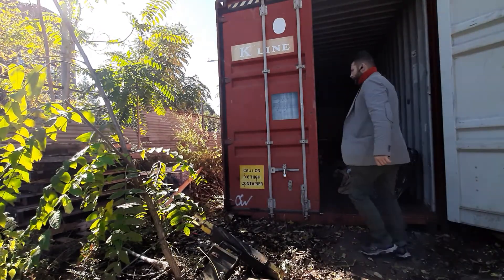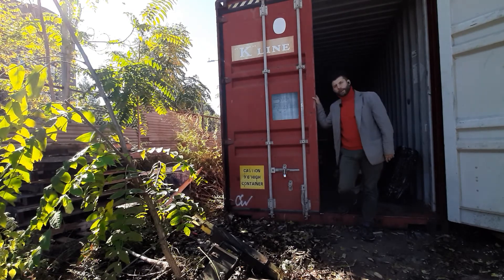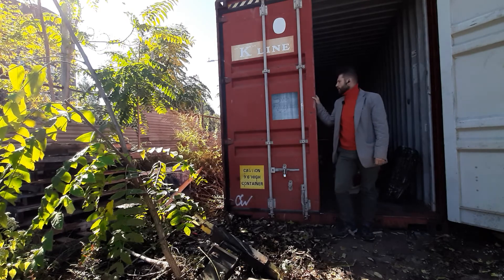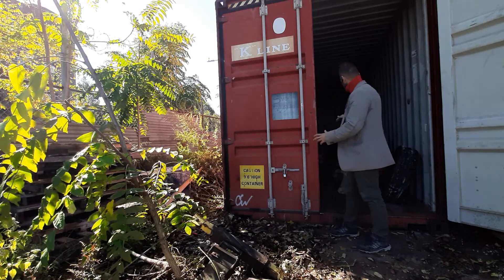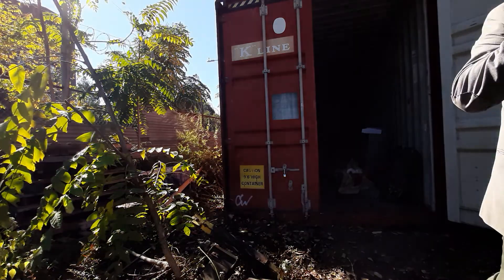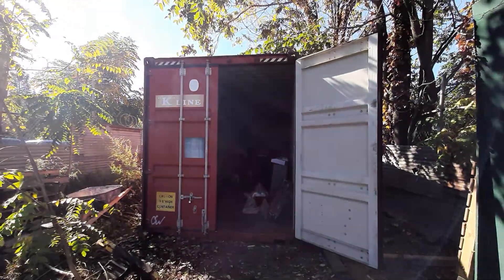Hey, this is Ivan and I have one and two more containers for sale. I'm doing this video so you can see the quality, the sizes, and the location of the containers. I'm going to do a little video here to show you these three containers for sale.